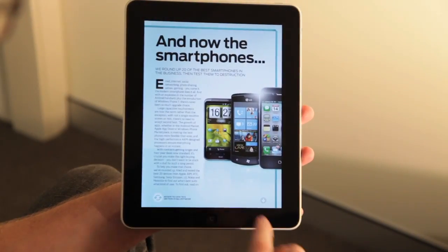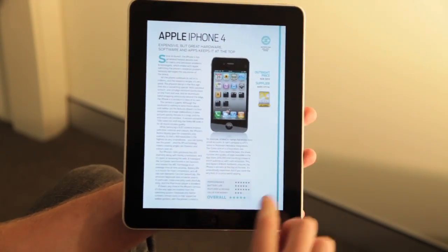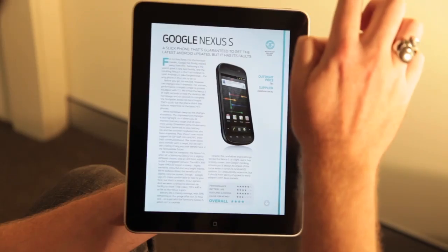We also put 20 smartphones to the test. Remember to turn into landscape mode for our exclusive gallery.